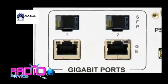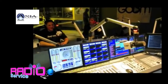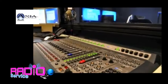Want to connect to other studios? Built-in Gigabit makes that connection simple — one studio after another, after another.